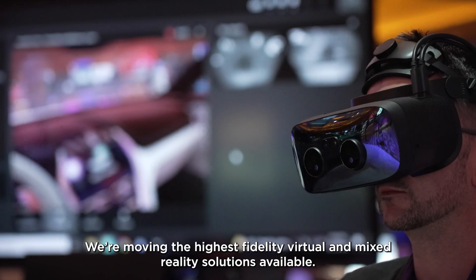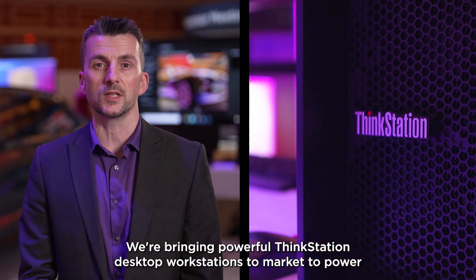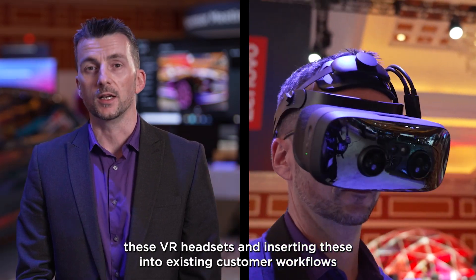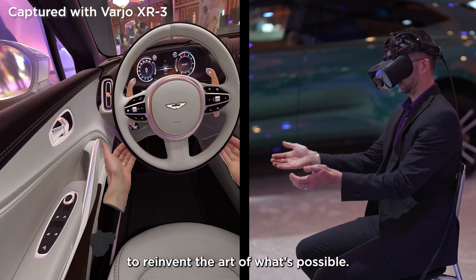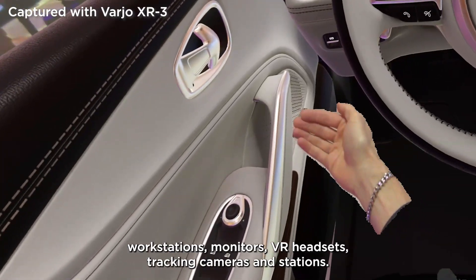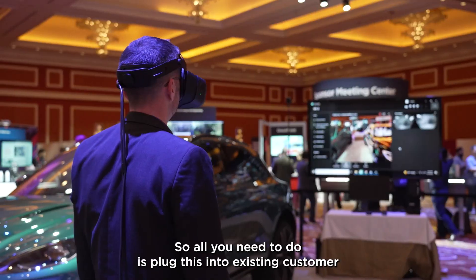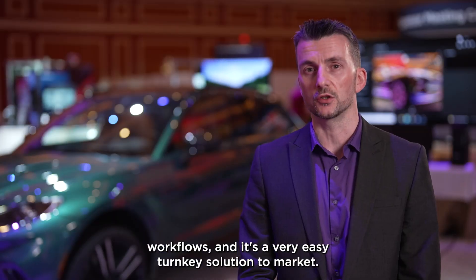We're delivering the highest fidelity virtual and mixed reality solutions available. We're bringing powerful ThinkStation desktop workstations to market to power these VR headsets, inserting them into existing customer workflows to reinvent the art of what's possible. This turnkey solution has everything you need: workstations, monitors, VR headsets, tracking cameras and stations — all you need to do is plug this into existing customer workflows.